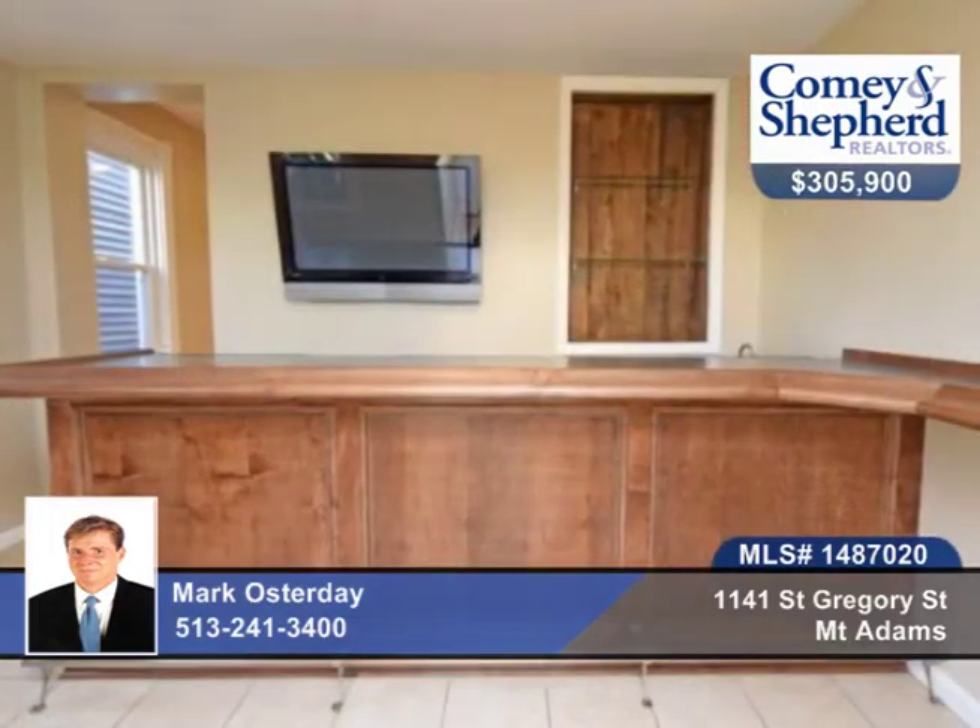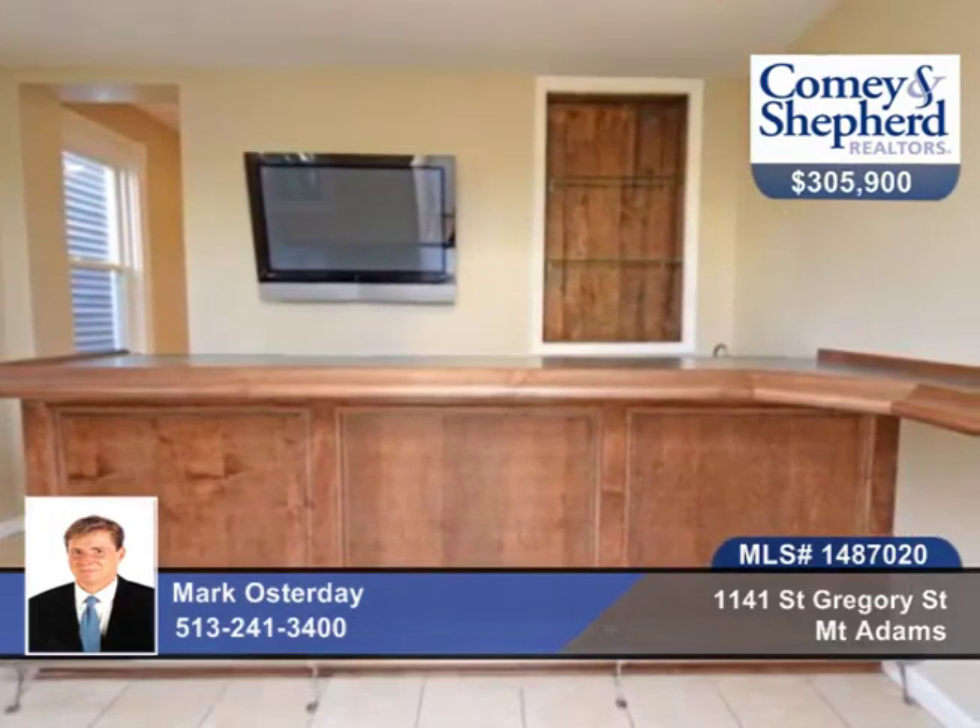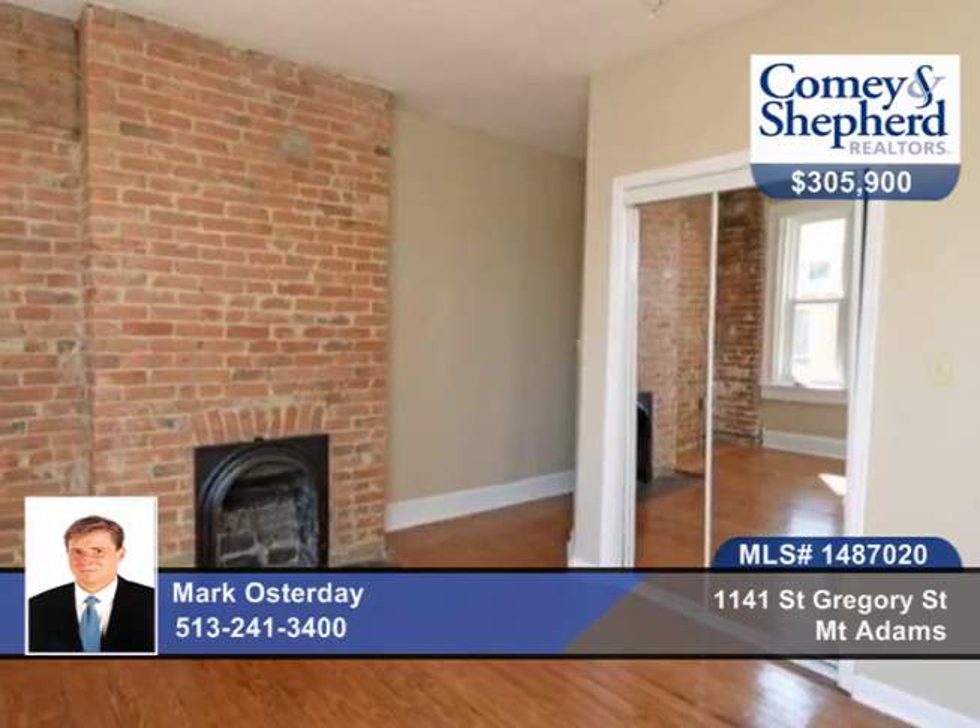This three-bedroom, two-bath home has a fabulous interior space with gourmet kitchen, hardwood floors and exposed brick.